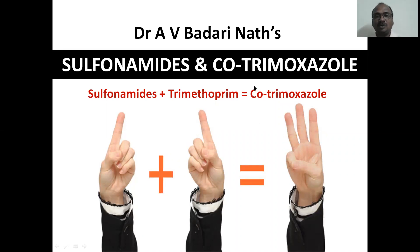The prefix 'co' means two, since it is a combination. Co means both — cooperation, like that. Cotrimoxazole — easy to remember.